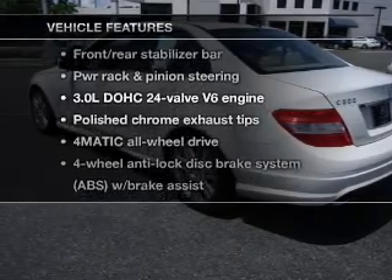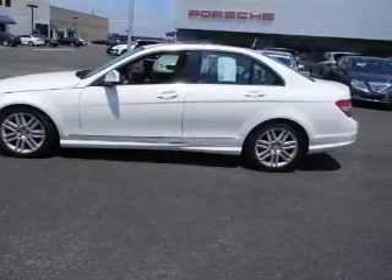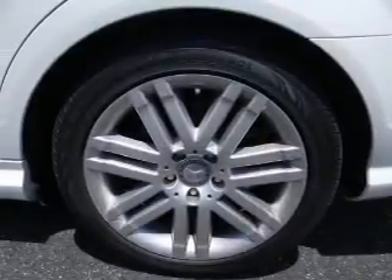the most trusted provider of vehicle information. And with these notable features, you won't want to miss out on the opportunity to own this amazing ride. Power door locks, power windows, cruise control, power steering.